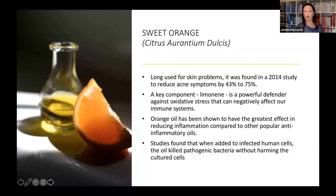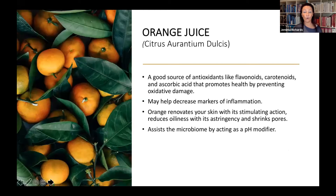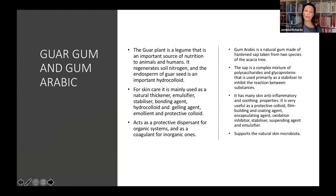Sweet orange oil is a strong option for skins with an acne or oil imbalance — it can help balance that out, improve immunity of the body, and reduce inflammation in the skin. There's also a small amount of orange juice, which is a good source of antioxidants, may help reduce inflammation, has a slight stimulating action, and will actually help to brighten the skin. Guar gum and gum arabic are plant-derived fillers that help thicken the product, bind the organic ingredients, and also have some anti-inflammatory and soothing properties.